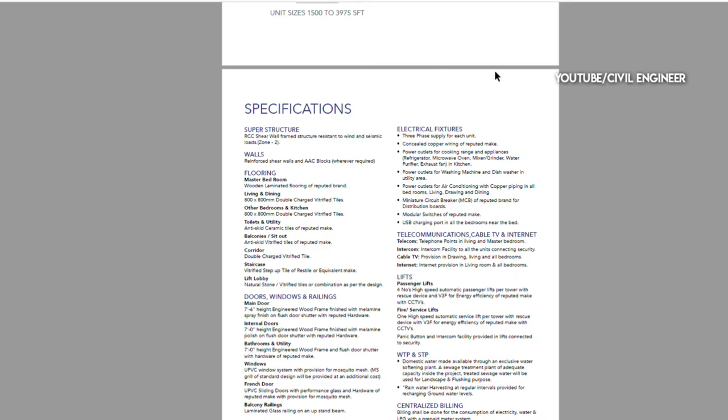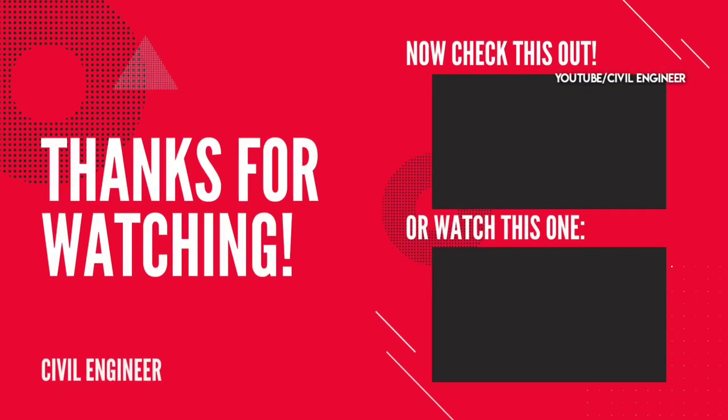There is a lot of information in the description. Thank you friends, thank you for watching this video.